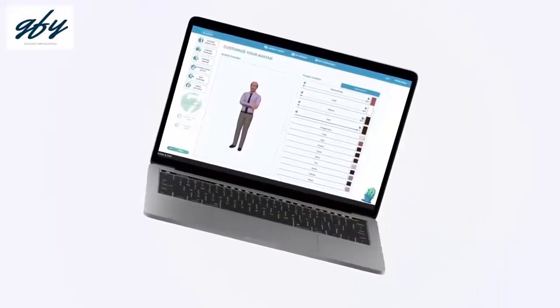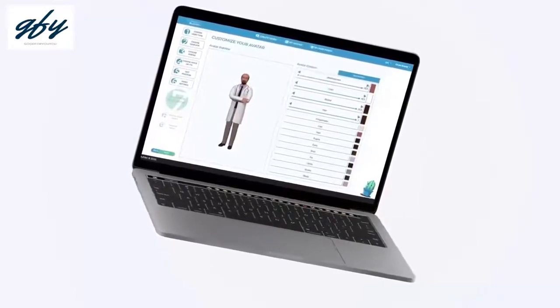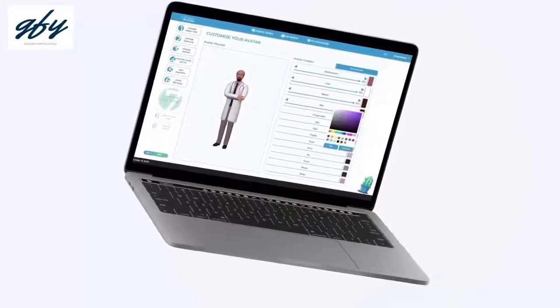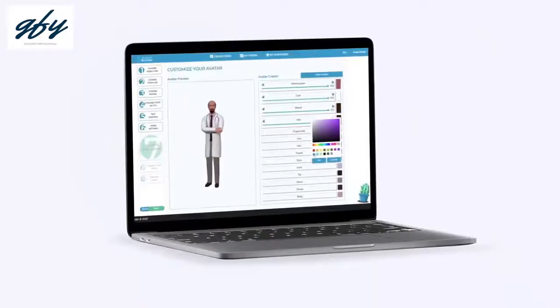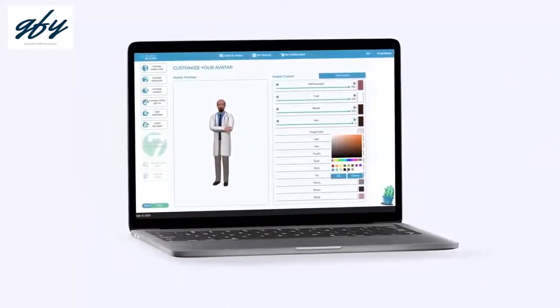Customers can change the colors and style of the clothing, hair, skin, and accessories, and select from a wide variety of props like eyeglasses, shoes, watches, and vest to design their perfect spokesperson to represent their brand.